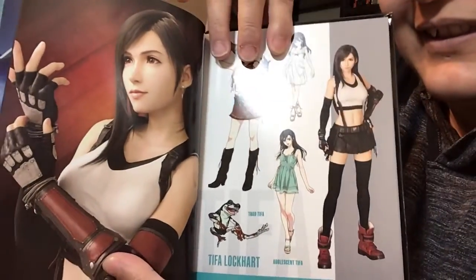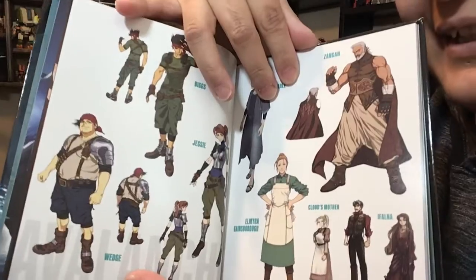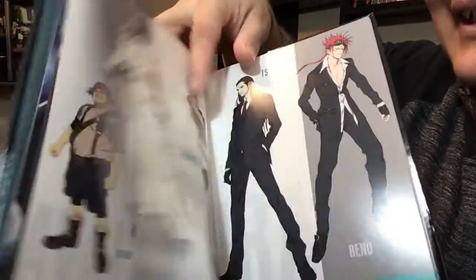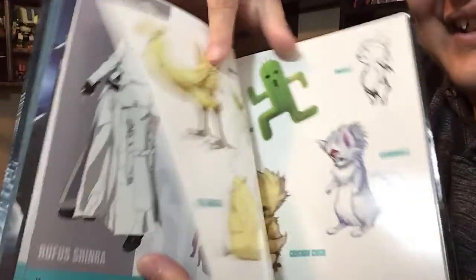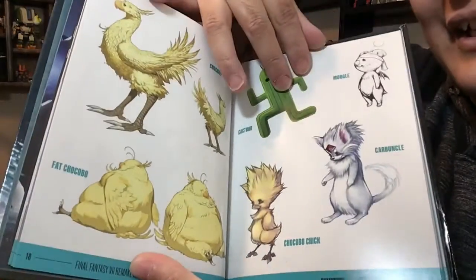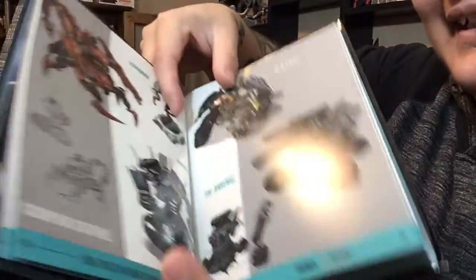Tifa — I know there was a lot of controversy. I've never played Final Fantasy, but I do know some of the characters because of Kingdom Hearts. Some characters I don't know, so I'm excited to finally get to know some of the characters and see kind of what the big thing is about.